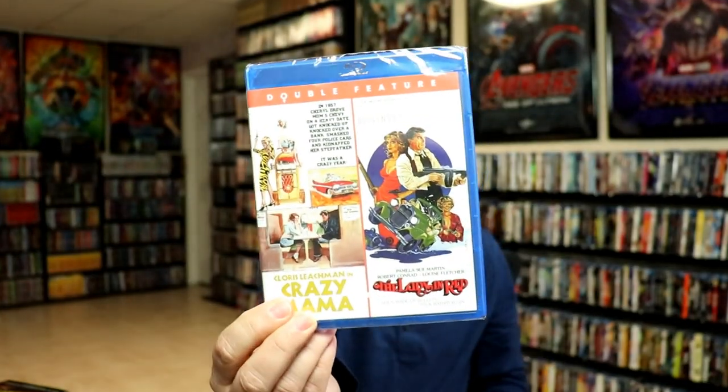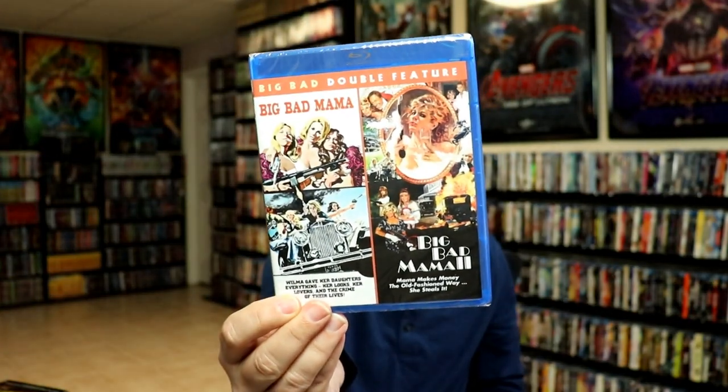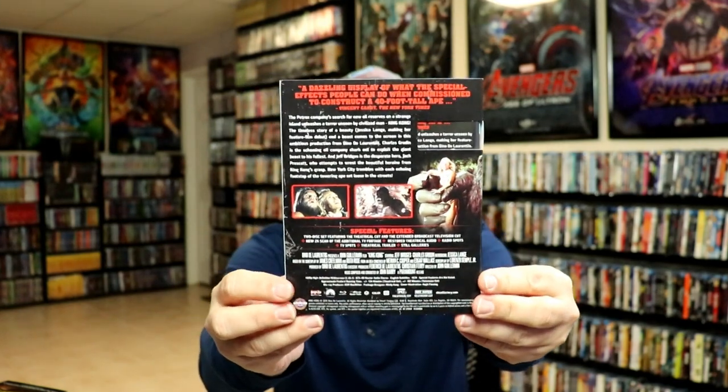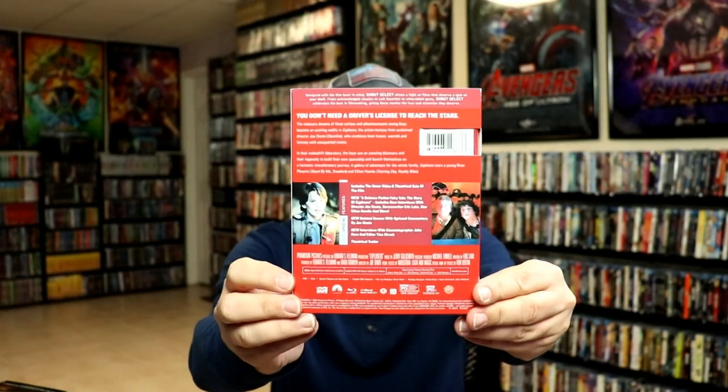From Scream Factory and Shout Factory I got the two-pack for Crazy Mama and The Lady in Red — this is limited, not sure exactly what the limited number is. I got Big Bad Mama and Big Bad Mama 2, The Legend of High, and King Kong: The Collector's Edition — I did take time to watch this one and really enjoyed it; it had been a very, very long time since I had seen it. I also got Explorers, the Shout Select release with a nice looking slipcover — I've heard nothing but great things about this one and I've never seen it, so I'm definitely looking forward to checking that out.